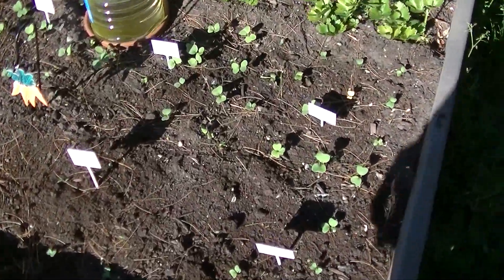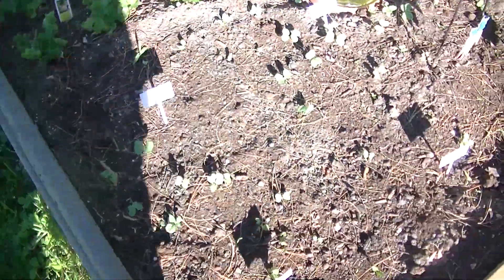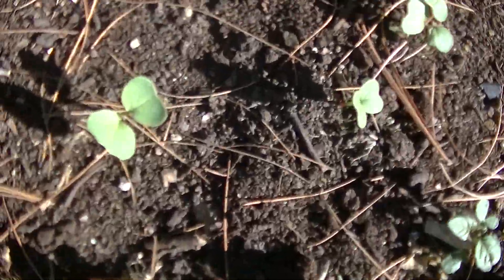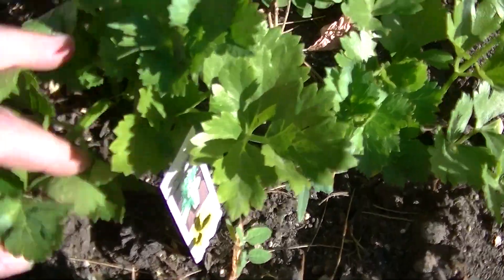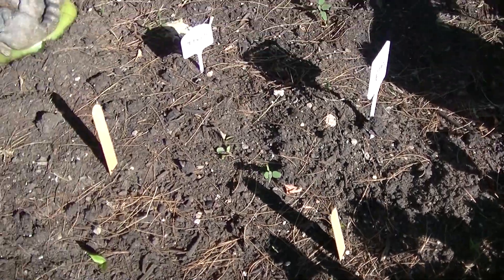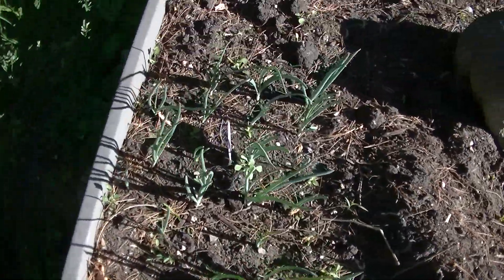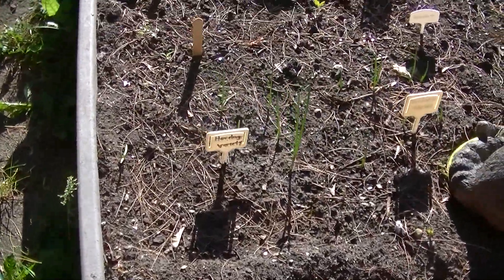I noticed my radishes — I replanted my carrots and my parsnips and I also overlaid them with radishes, and the radishes are coming up. Celery looks fine. Nothing going on with the turnips or beets. Green onions are looking nice and the Spanish onions are starting to come up.